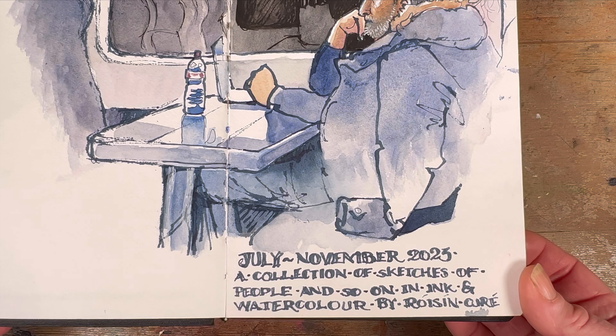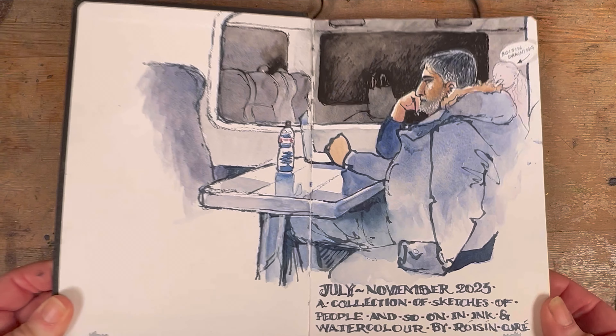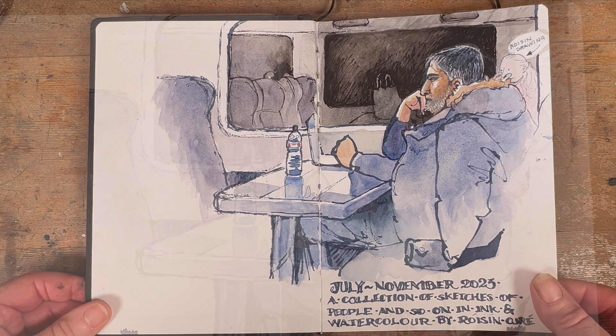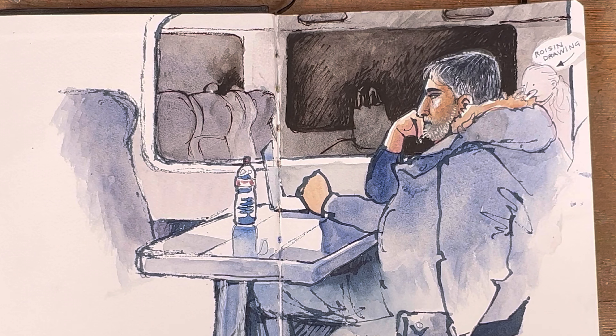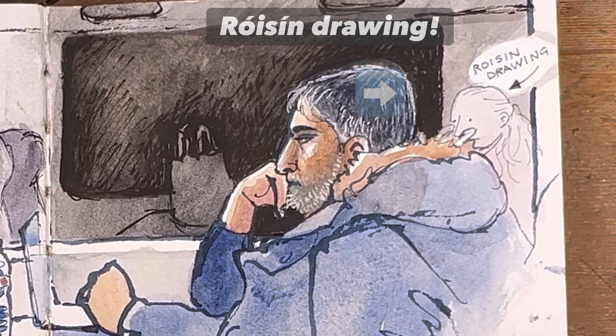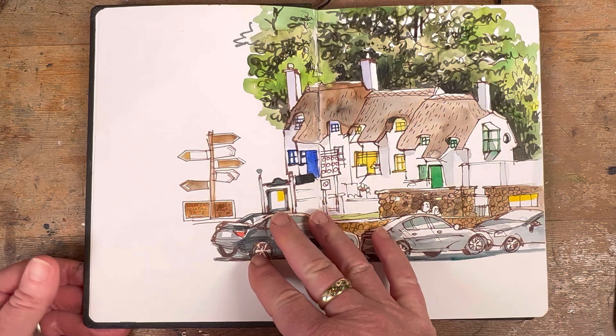I love drawing people on the train and I really don't like to get caught, but this man was deep into his YouTube video or whatever it was and he didn't notice me at all, which was kind of cool. I used super granulating colours for him and I really enjoyed doing that nice reflection in the window of the train behind him in the dark night sky, rushing past while everyone was nice and cosy.